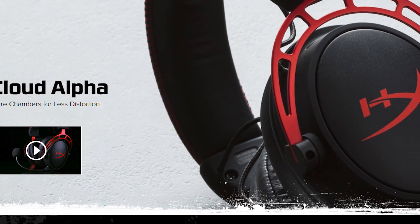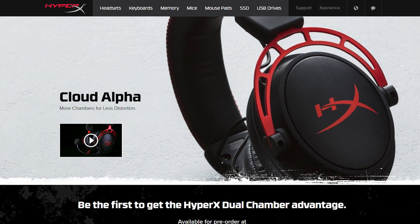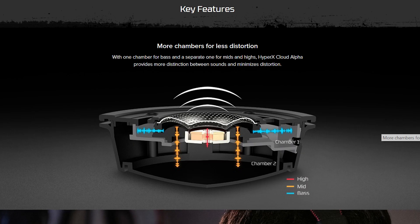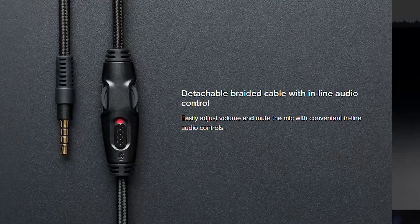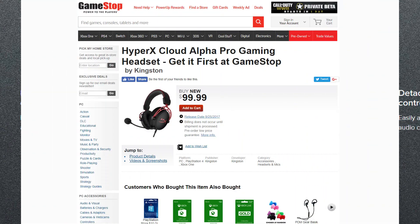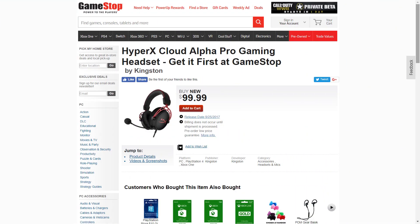Next up, HyperX revealed their newest gaming headset on Tuesday in a press release. Most everything is marketing speak, but for those who love HyperX, it does seem to be a nice upgrade, especially given the price. It's called the HyperX Cloud Alpha. It comes with 50mm drivers, a detachable cable with inline controls that should work for anything with a 3.5mm jack, and it's set to release on September 25th at an MSRP of $99.99.